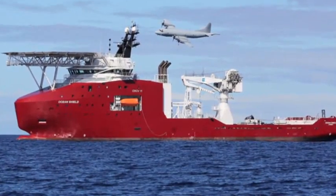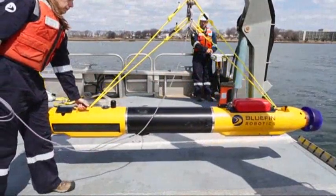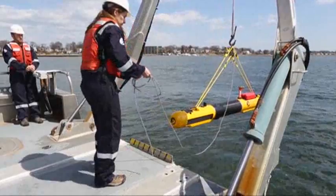It's currently aboard Australia's Ocean Shield vessel, ready to be deployed. The Bluefin can travel to the deepest parts of the ocean — two and a half miles below the surface — and image the ocean floor.